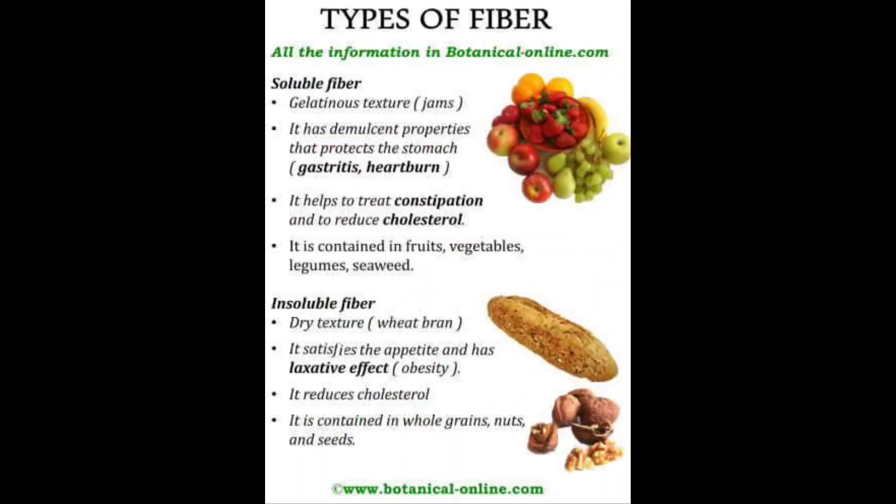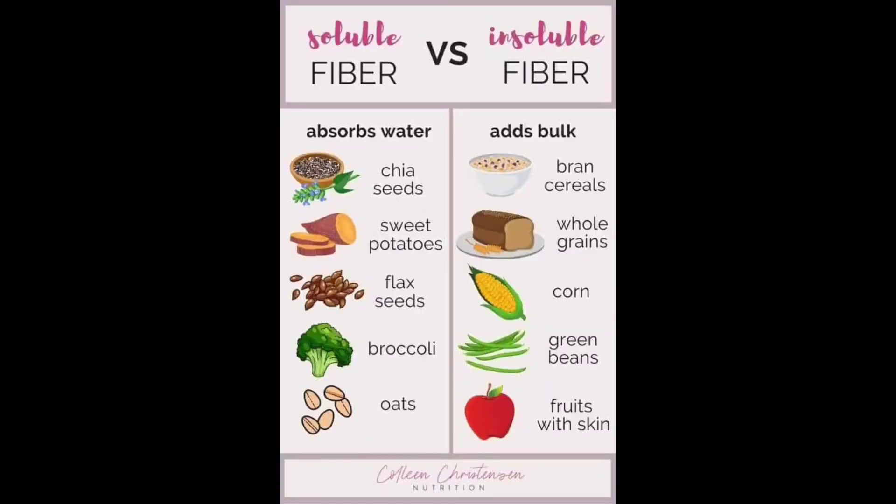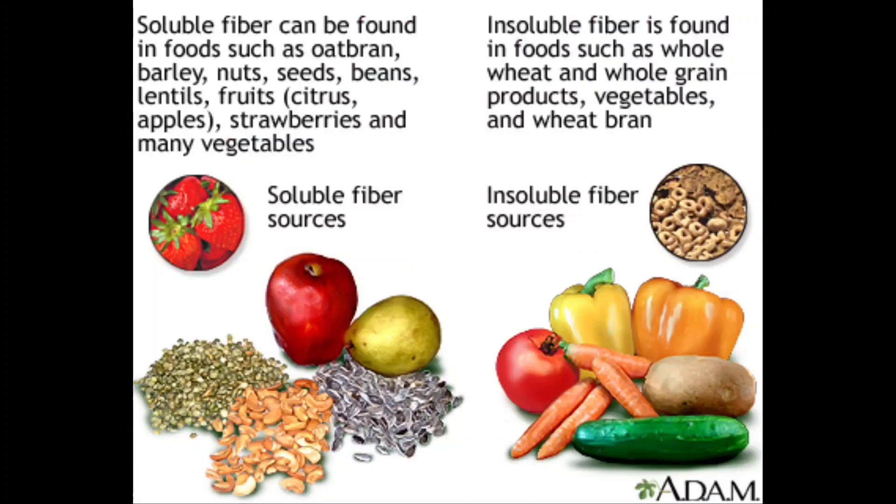Soluble fiber attracts water and turns to gel during digestion, which slows digestion. Soluble fiber is found in oat bran, barley, nuts, seeds, beans, lentils, peas, and some fruits and vegetables.